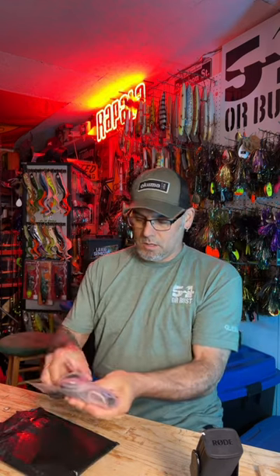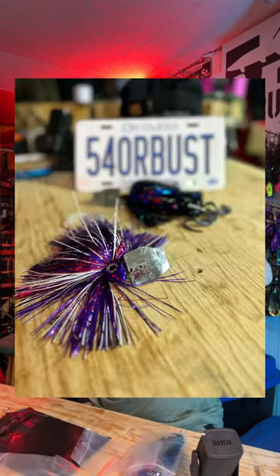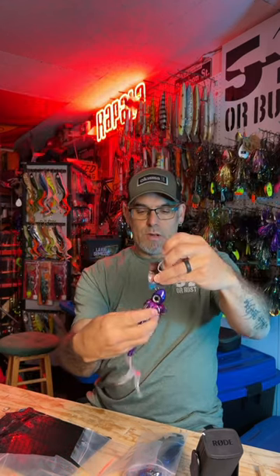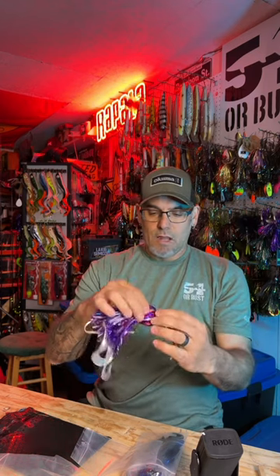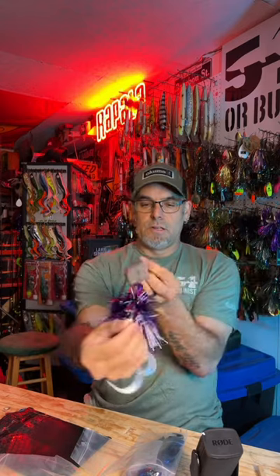These are some really cool chatter baits from SS Lures. This has definitely got some weight to it — big heavy head, two single hooks — so that's going to act almost like a spinnerbait in the water.